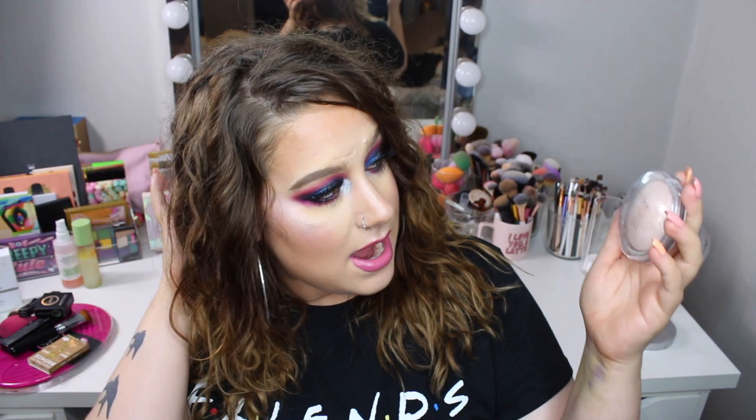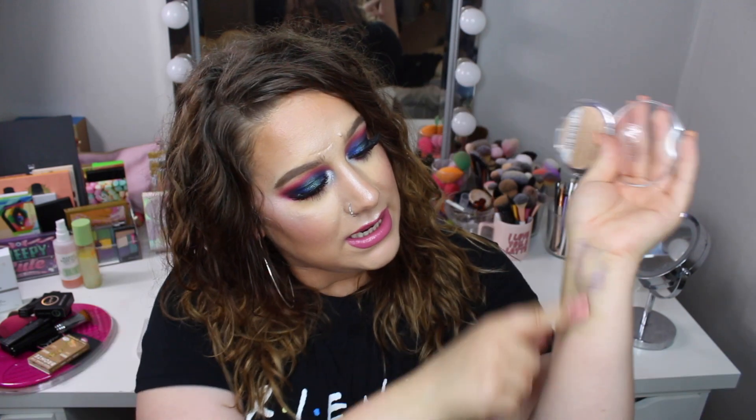I also bought the Catrice High Glow mineral highlighter. The first time I used it I thought it was pretty, but it gives a shimmer that almost feels like a matte powder with shimmer in it rather than actually glowing. When I put it on my skin it looks very powdery. I want to try it a bit more and see if a setting spray can melt it down, but I just don't think this is a great product.